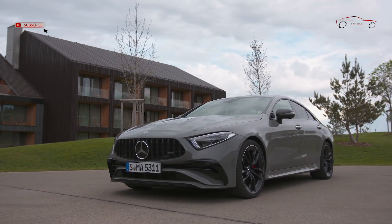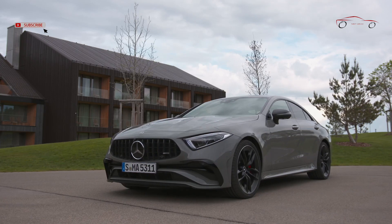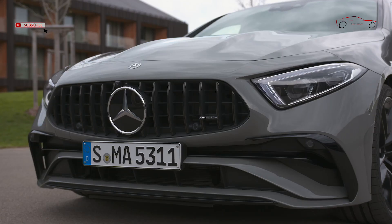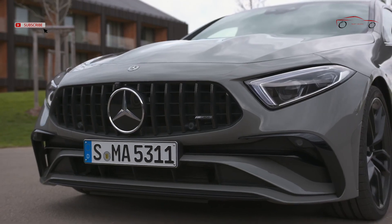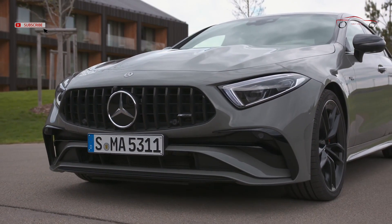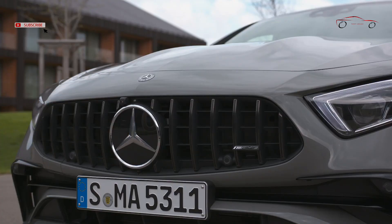The standard innovations on the CLS 53 4MATIC Plus include the redesigned front end with the sporty AMG bumper in A-wing form with black flicks and visible air curtains, as well as the AMG signature grille with vertical bars. The surrounds of the windscreen frames are made of polished aluminium, or in combination with the night package, in high-gloss black.